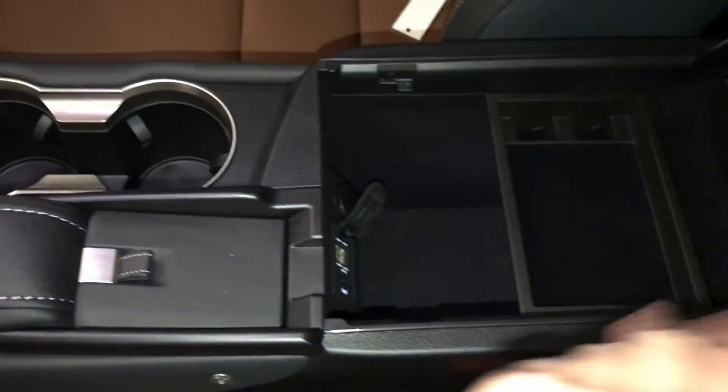Underneath your armrest you'll find your audio inputs, power outlet, and storage. You get a vanity mirror and sunglass holder. Lockable glove compartment.